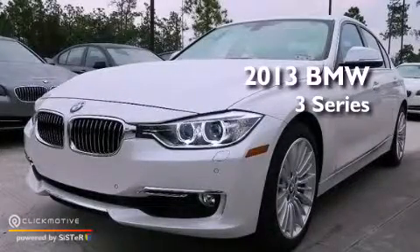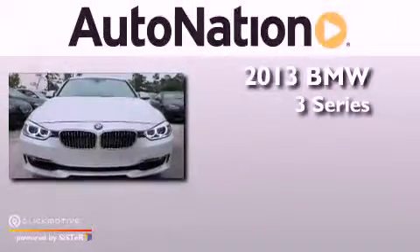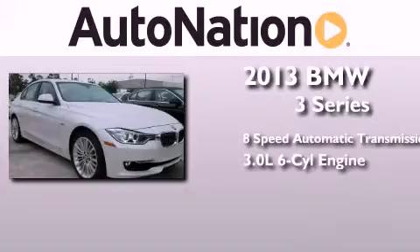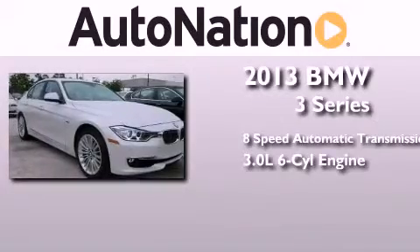This is a brand new 2013 BMW 3 Series. This car has an 8-speed automatic transmission and a 3.0-liter inline 6-cylinder engine.